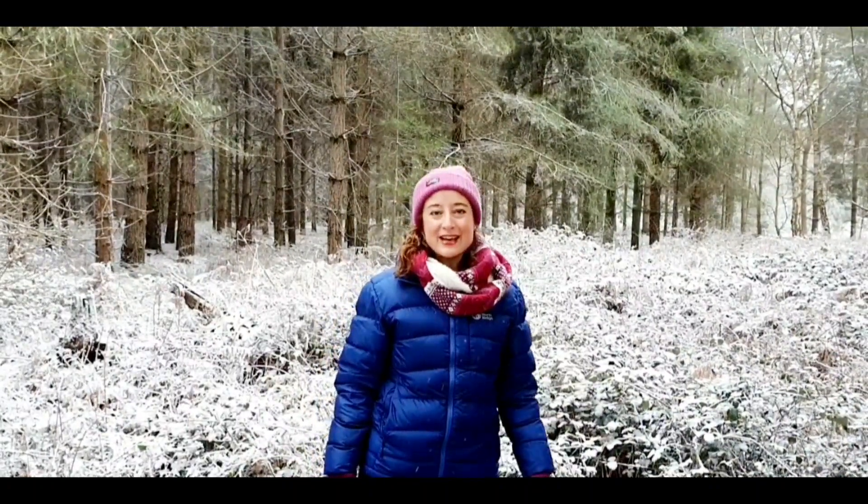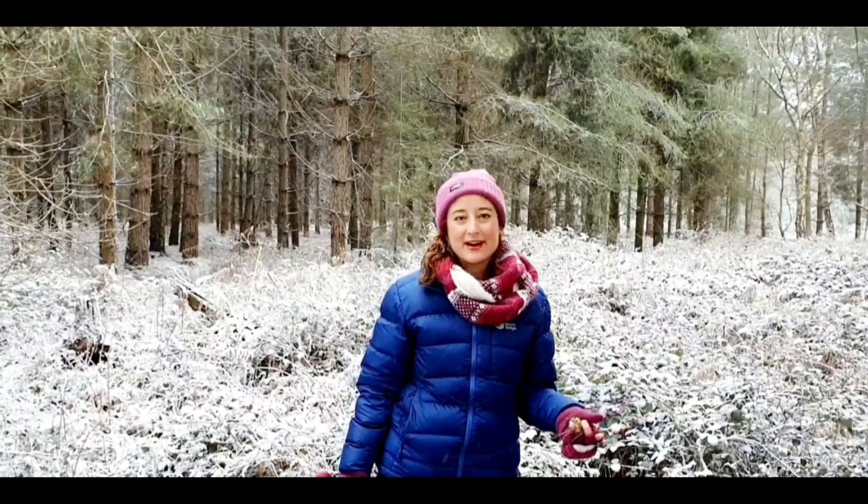Welcome to Geography Gen. Today I'm at a coniferous forest in the heart of Norfolk.